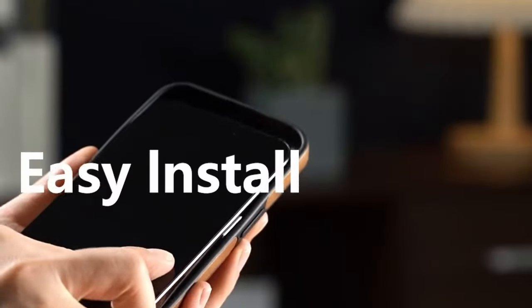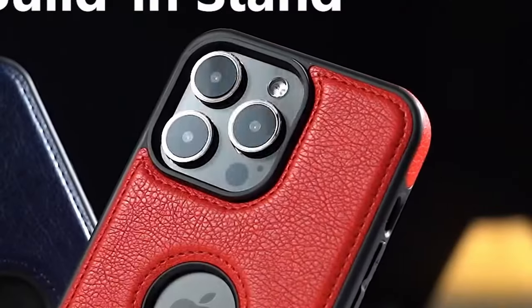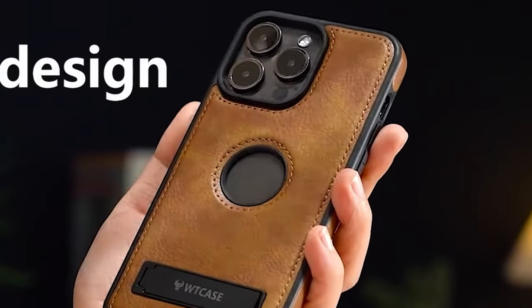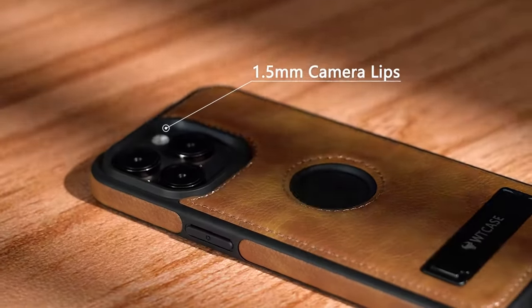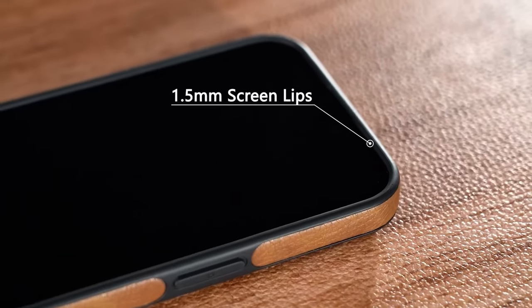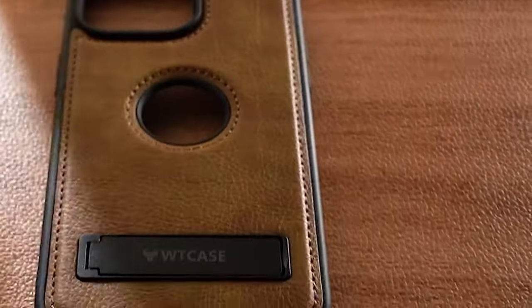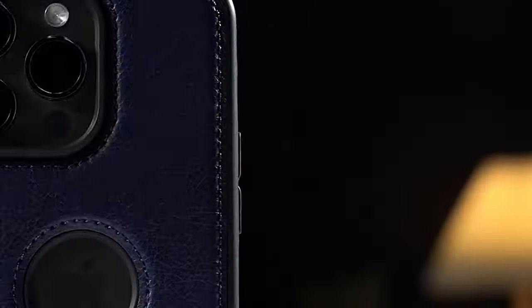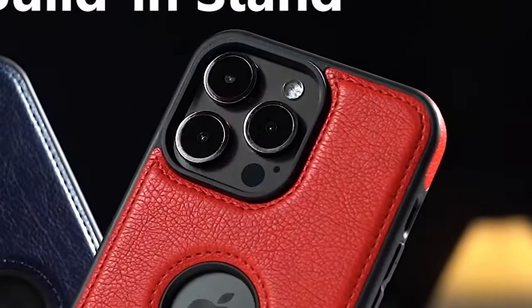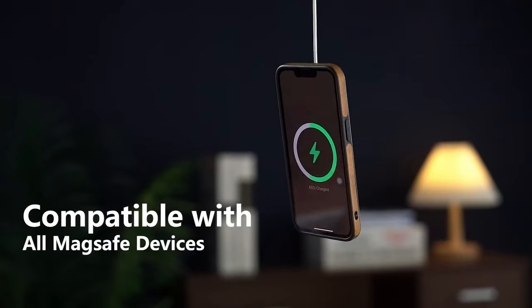It supports all MagSafe accessories and third-party Qi-certified chargers, eliminating concerns about the phone disconnecting during use. The raised edges provide excellent protection for the screen and camera against scratches and minor drops. With its blend of style, practicality, and robust protection, the WT Case Magnetic is not just a case — it's an essential accessory that enhances the overall smartphone experience.